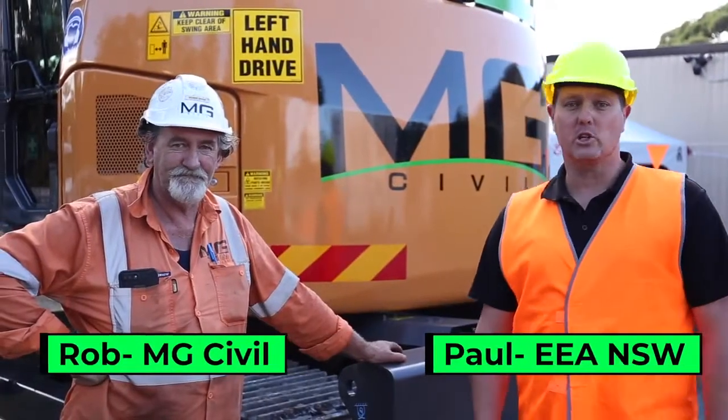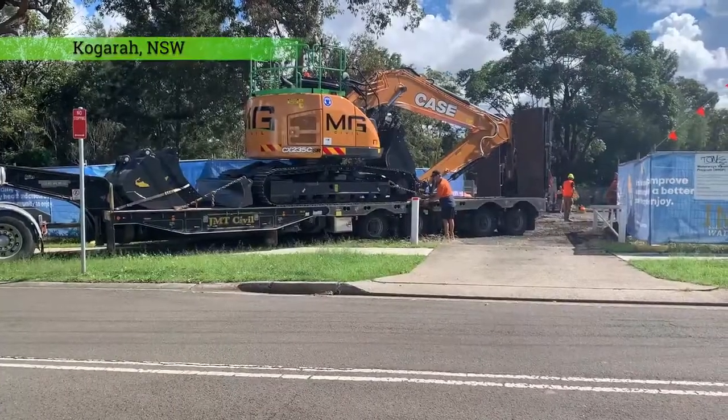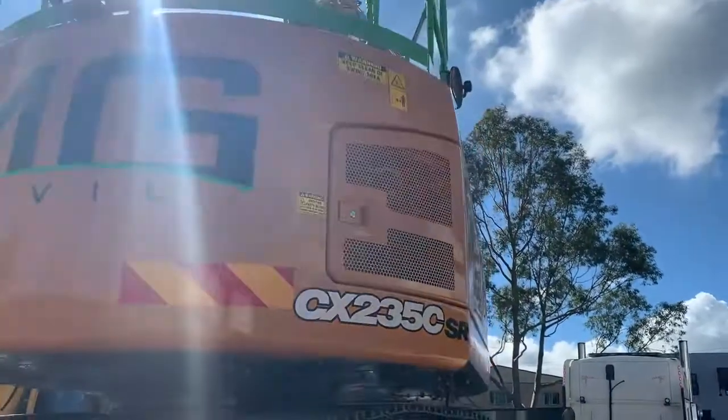Hey guys, it's Paul from Earthmoving Equipment Australia here again. I'm on site in Cogger, just delivering this brand new CX-235 to MG Earthworks, MG Civil. I'm here with Rob, one of the operators.